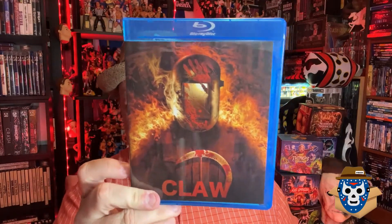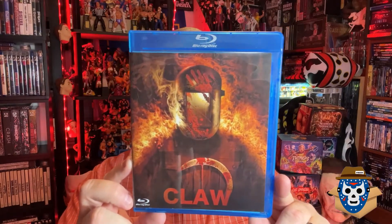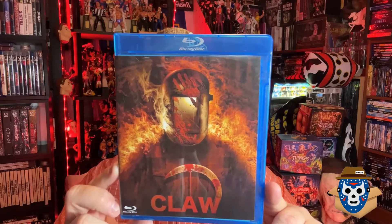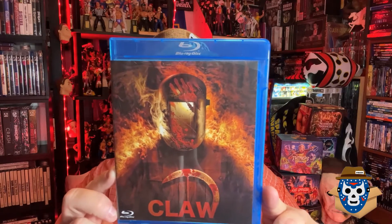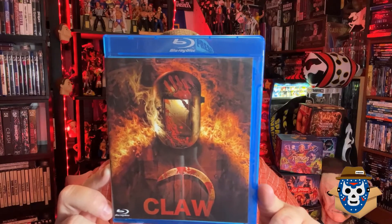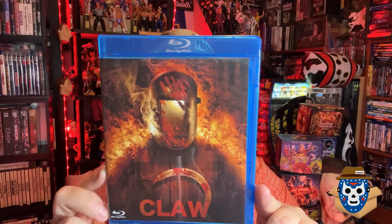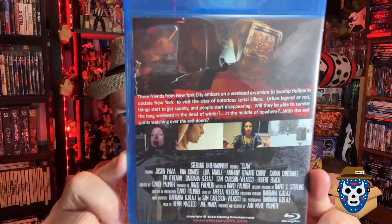The first film is obviously called Claw. It says: three friends from New York City embark on a weekend excursion to Swamp Hollow in upstate New York to visit the sites of notorious serial killers. Urban legend or not, things start to get spooky and people start disappearing. Will they be able to survive the long weekend in the dead of winter in the middle of nowhere with evil spirits watching over the evildoers?